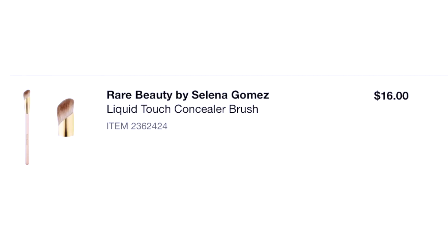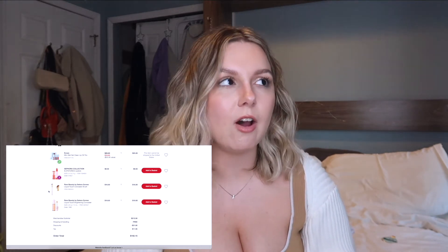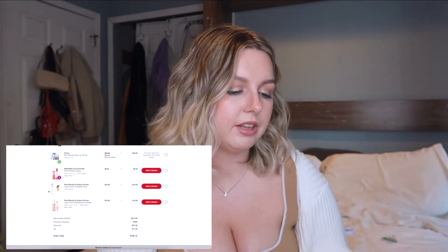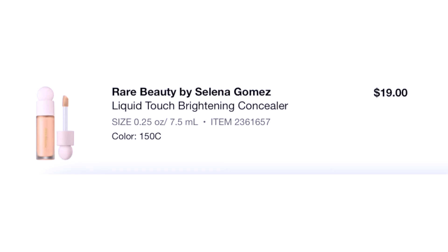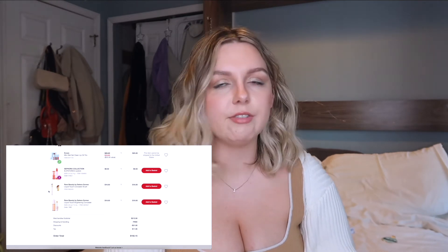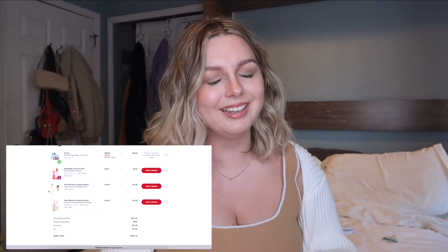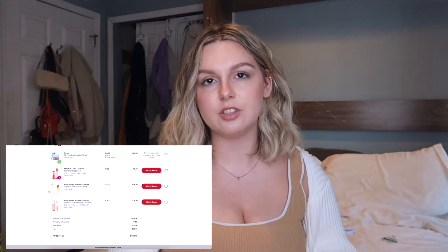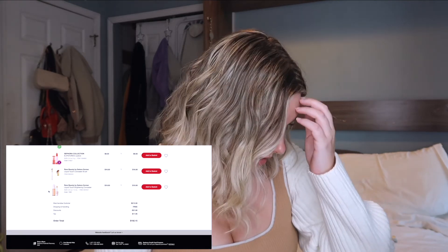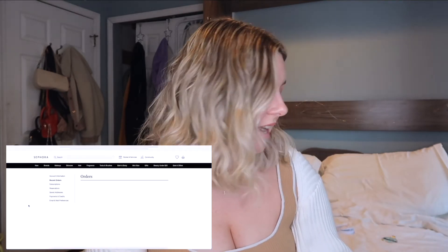The Rare Beauty by Selena Gomez Concealer Brush — I do still have it and still use it, though not as often as I thought I would. Could I have lived without spending $16 on it? For sure. The Rare Beauty Brightening Concealer — I love this concealer but I did buy one shade too light. I still like it and still use it because I think it's a good concealer. That order came out to $192 — that is a lot of money — and that was only that one purchase from that day.